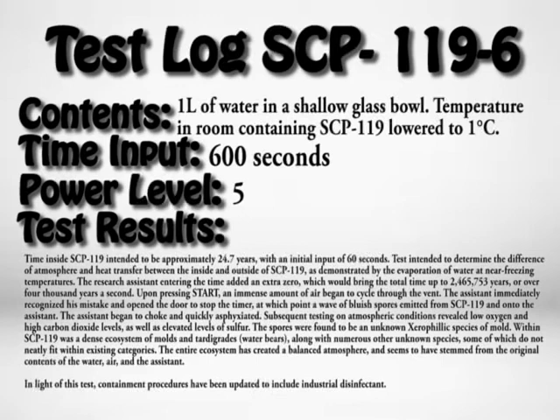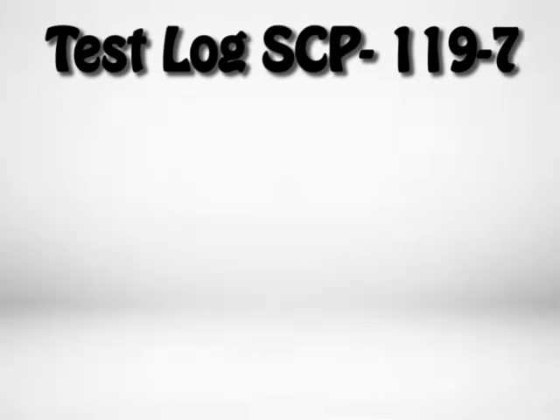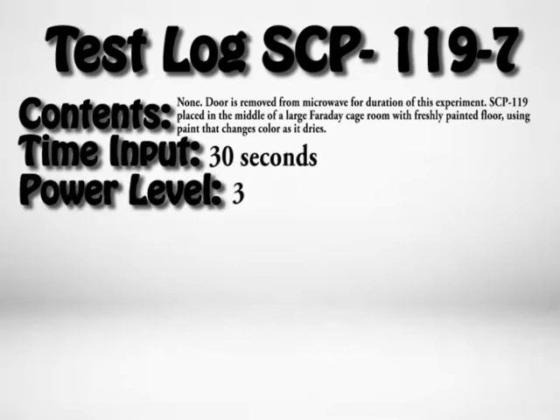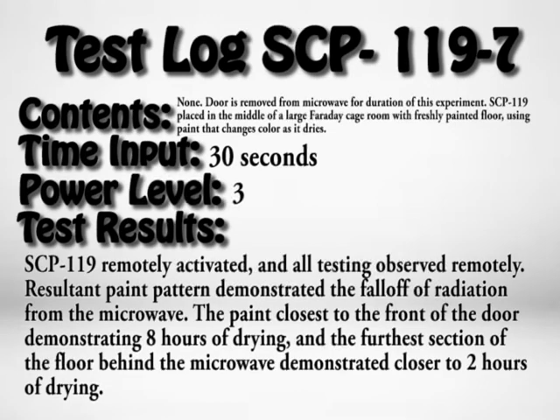Test Log SCP-119-7. Contents: none. Door is removed from microwave for the duration of this experiment. SCP-119 placed in the middle of a large Faraday cage room with a freshly painted floor using paint that changes color as it dries. Time input: 30 seconds. Power level: 3. Test result: SCP-119 remotely activated, all testing observed remotely. The paint pattern demonstrated the falloff of radiation from the microwave. The paint closest to the front of the door demonstrated 8 hours of drying, and the furthest section of floor behind the microwave demonstrated closer to 2 hours of drying.